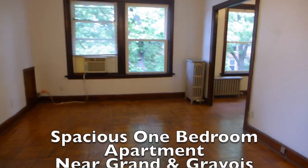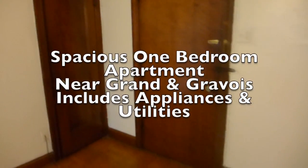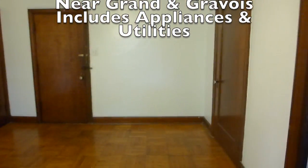This apartment is at 3500 Miami Street, footsteps from the intersection of Grand and Gravois. It is a one-bedroom apartment.